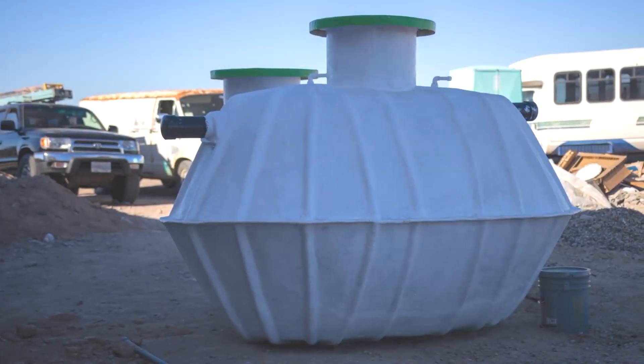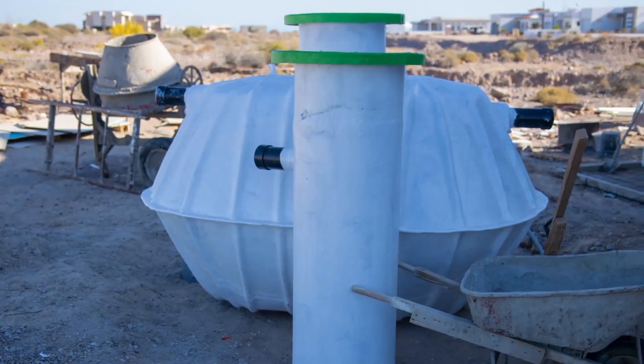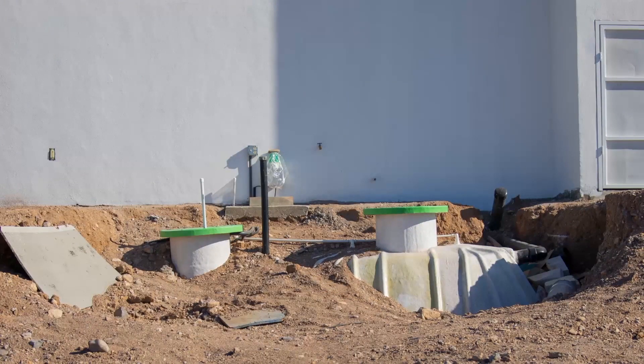So you see, each home here is equipped with an underground extended bio-aeration waste system that's no larger than a couple of 55-gallon drums turned on their sides, which are buried, so they're never going to see the light of day again.